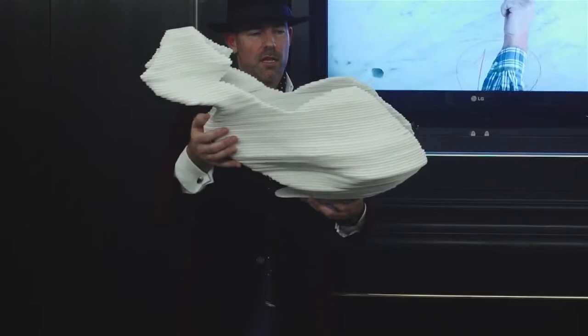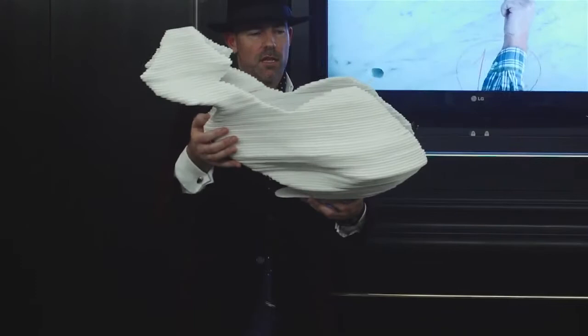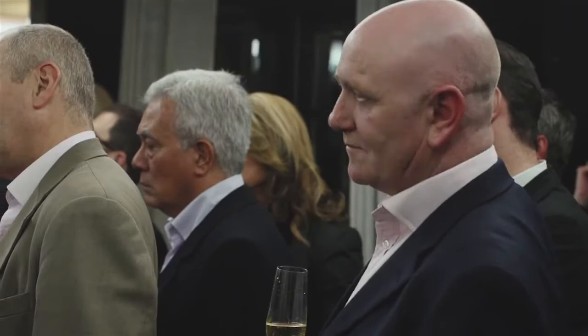It represents a sculpture in its own right. So from looking at it on all angles, I'm sort of mixing the male form and the female form.